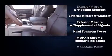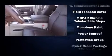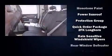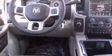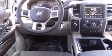Passengers are protected by various safety and security features, including dual front impact airbags with occupant sensing airbag, a security system, and four-wheel disc brakes with ABS.